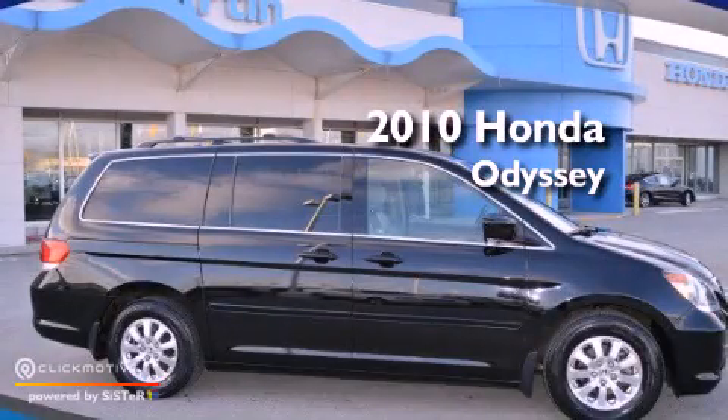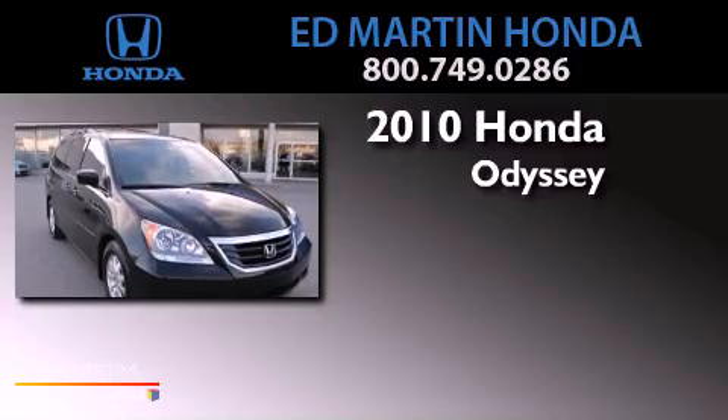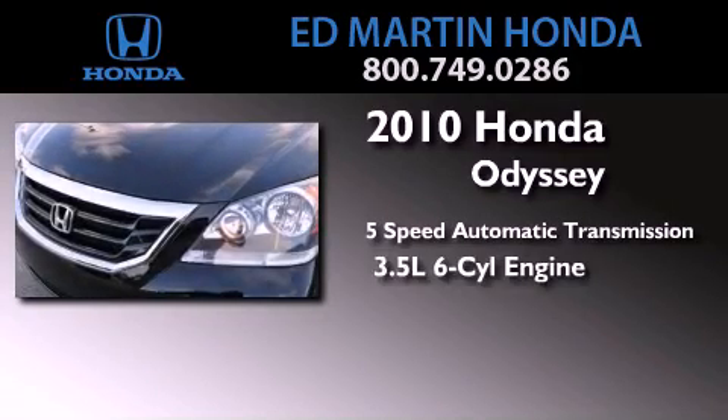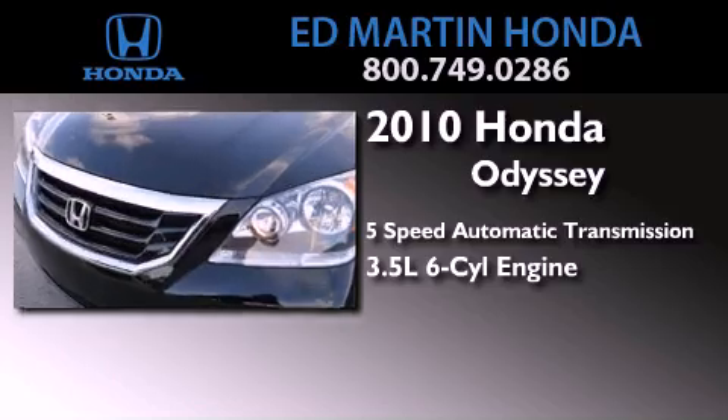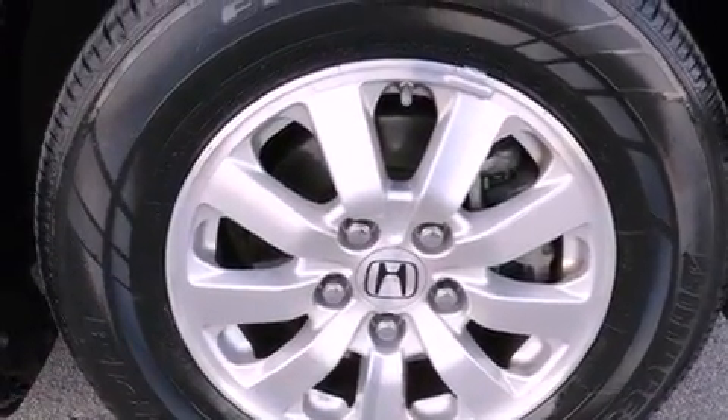This is a certified pre-owned 2010 Honda Odyssey. This minivan has a 5-speed automatic transmission and a 3.5-liter V6. Features include a rear-view camera and XM satellite radio.